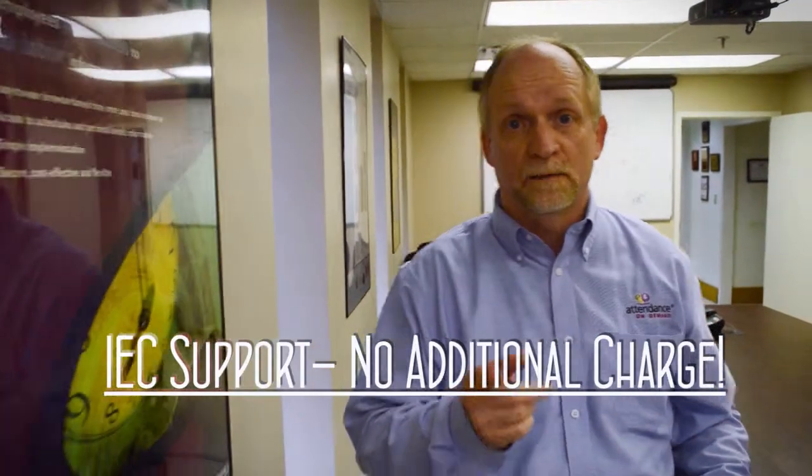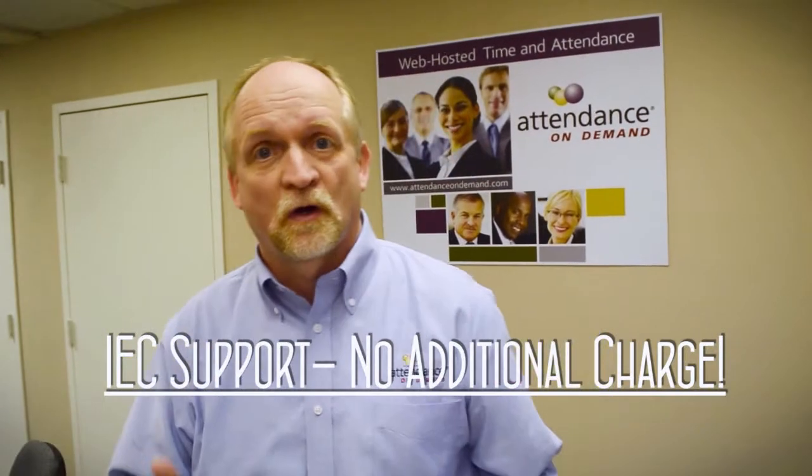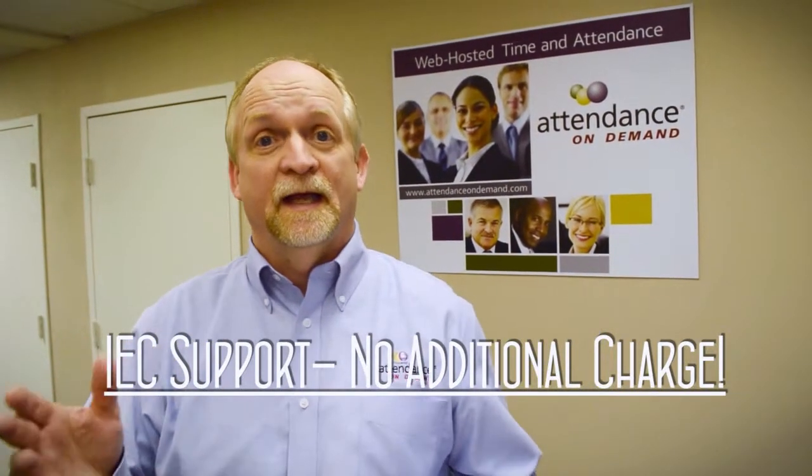Attendance on Demand comes with international equipment support. Without any additional charge, you can call in all during the day and ask for support.